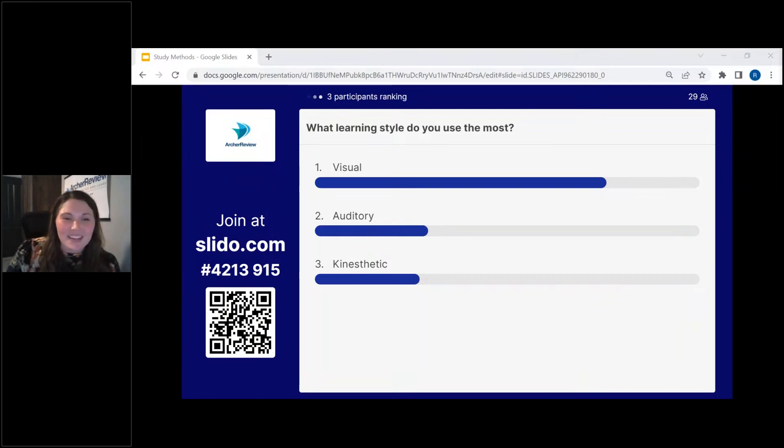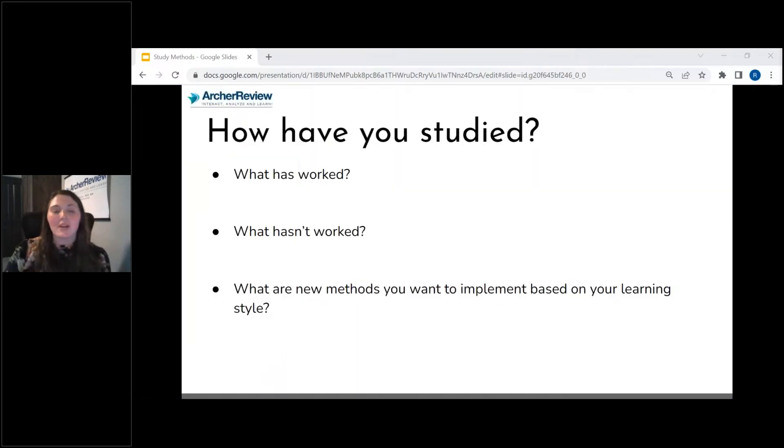Understanding how you learn is so important because you need to utilize how you learn and implement those methods to become a better studier. I really want you to analyze how you've studied in the past — knowing what worked well and what didn't. What did work, we want to keep doing. What hasn't worked, we want to eliminate and try something new.